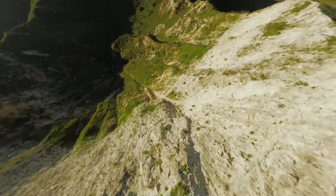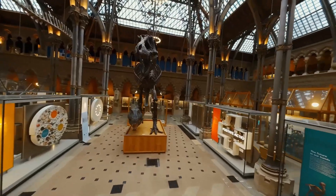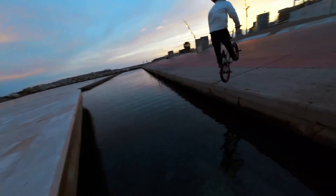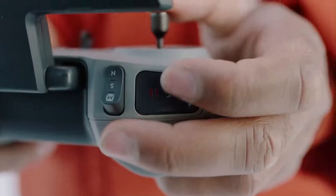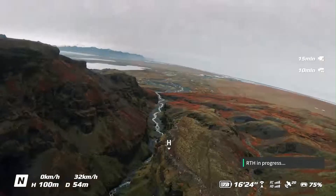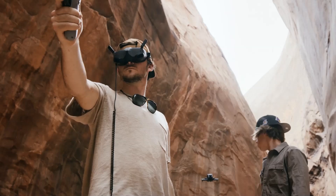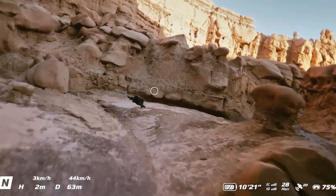The DJI FPV stands out not just for its speed and cinematic quality, but also for how easy it makes entry into the world of first-person view flying. With intuitive controls, impressive safety features, and a sleek, futuristic design, it offers a thrilling yet accessible experience for beginners and pros alike. Whether you're diving through landscapes or capturing high-energy footage, the DJI FPV brings an unmatched sense of freedom to drone flying.